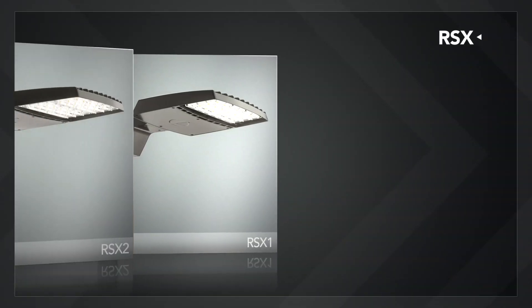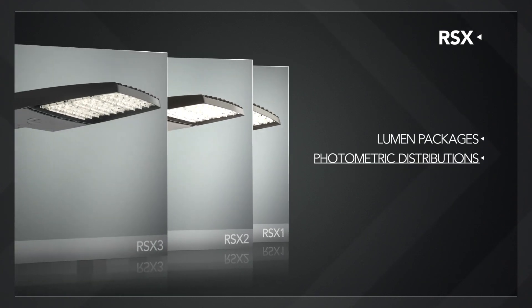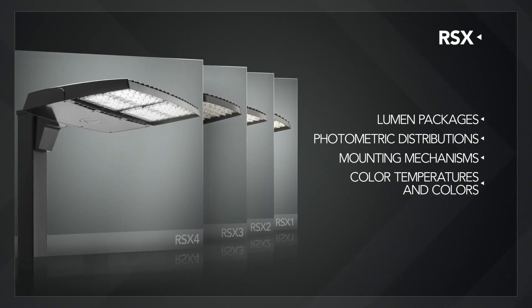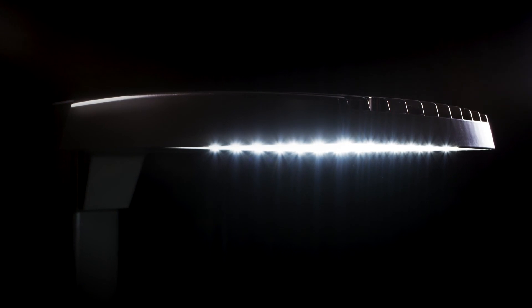The RSX family offers an expansive range of lumen packages, photometric distributions, mounting mechanisms, color temperatures and colors, allowing for seamless upgrades of existing installations.